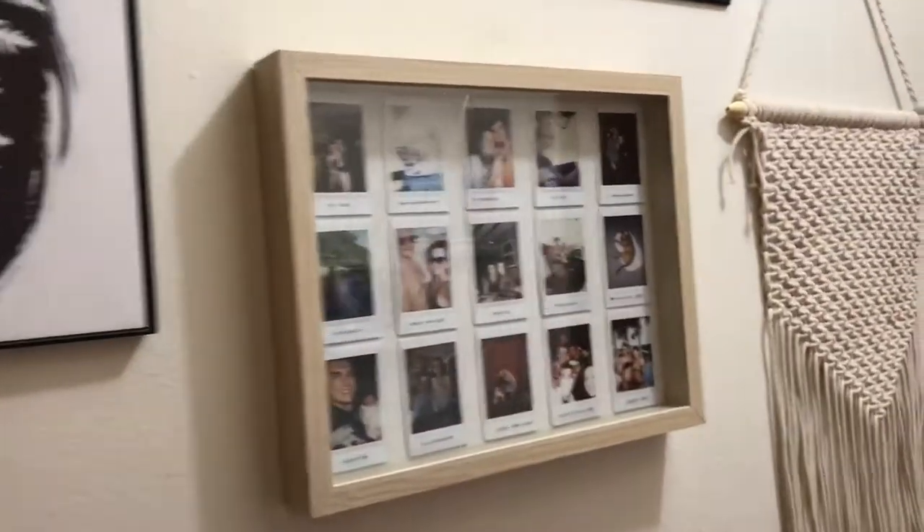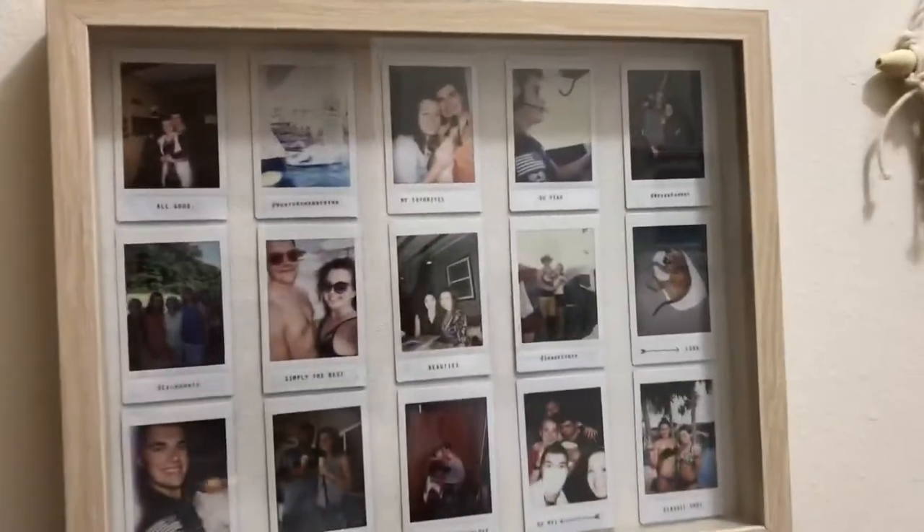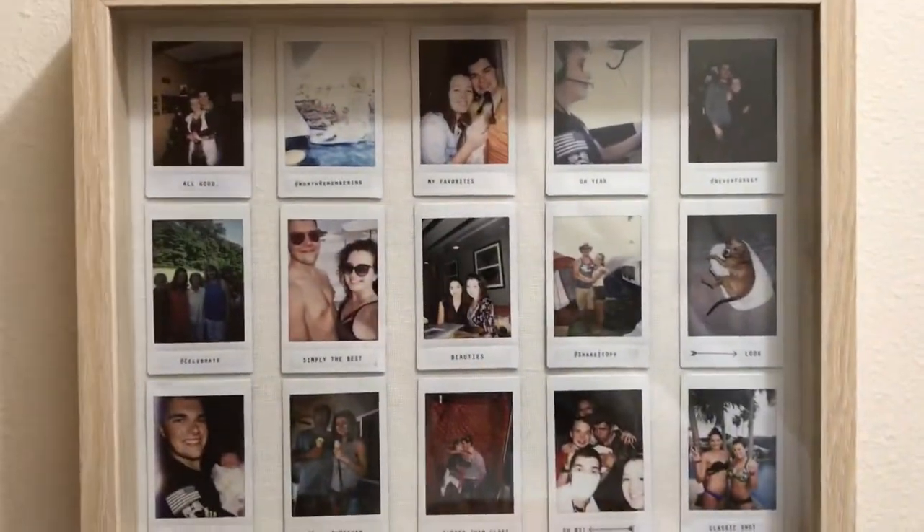And then I have this shadow box where you put your Polaroids in it — I saw this idea on Pinterest. I love the idea just to display them all. I think it's really cute.